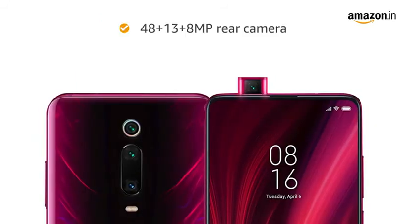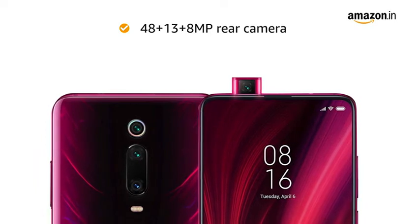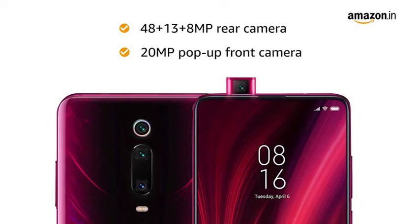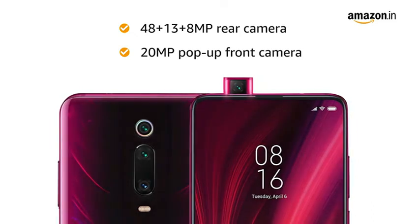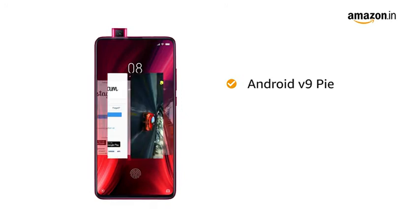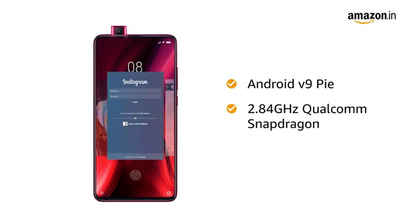Redmi K20 Pro has a 48 plus 13 plus 8MP rear camera which lets you capture the whole scene. The 20MP pop-up front camera lets you take elegant panoramic selfies. This smartphone runs on Android version 9 Pie operating system with a 2.84GHz Qualcomm Snapdragon 855 octa-core processor.